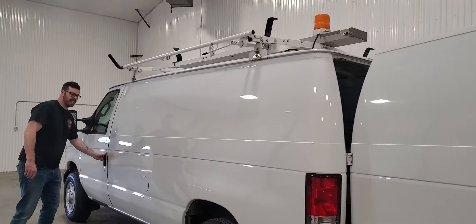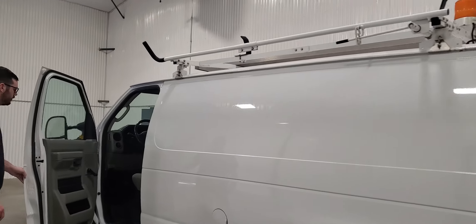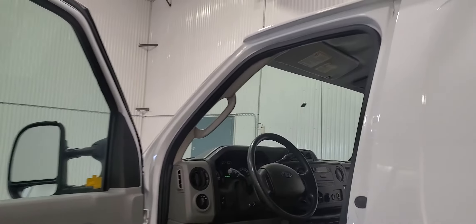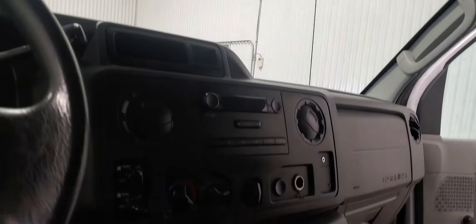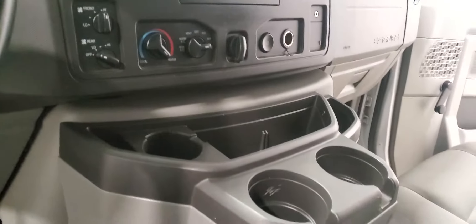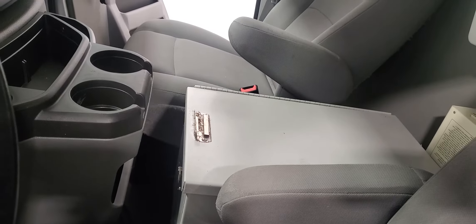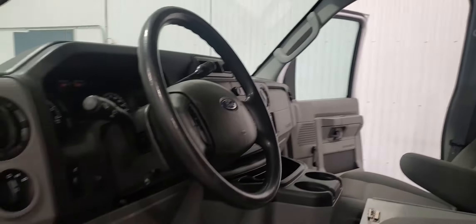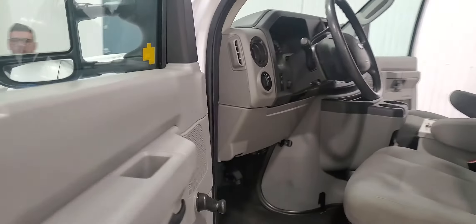It's a 4.6L V8 in an E150. In the interior on this one there are no power options. There is air, tilt, and cruise. There is a center console in the middle, and right behind the center console there is an inverter back there as well, which you can use to charge tool batteries or anything else.